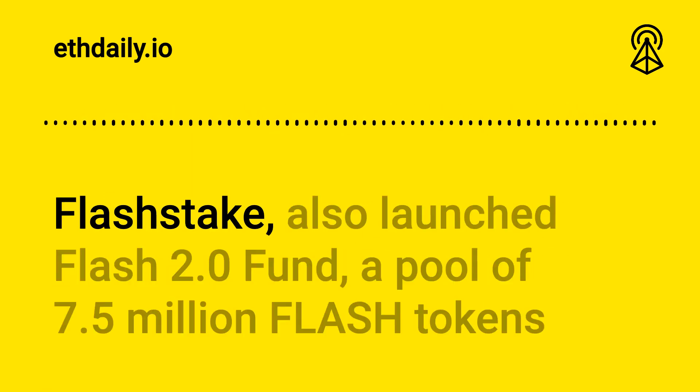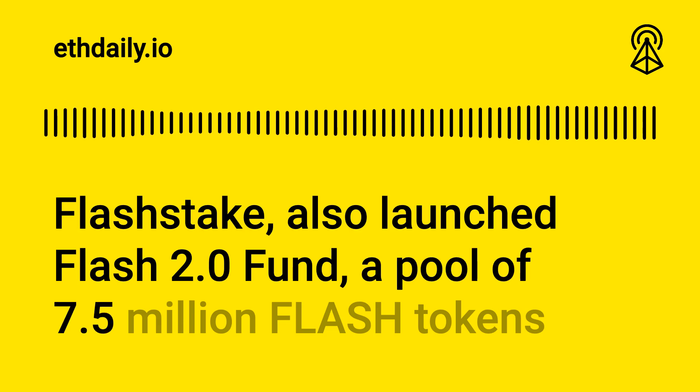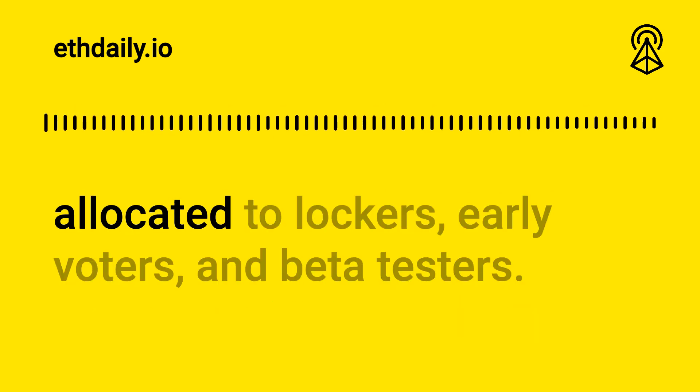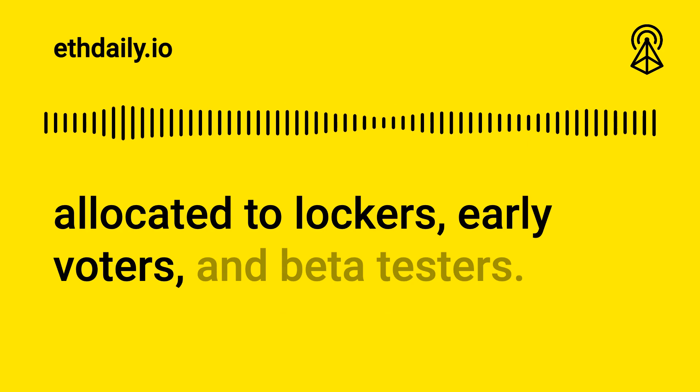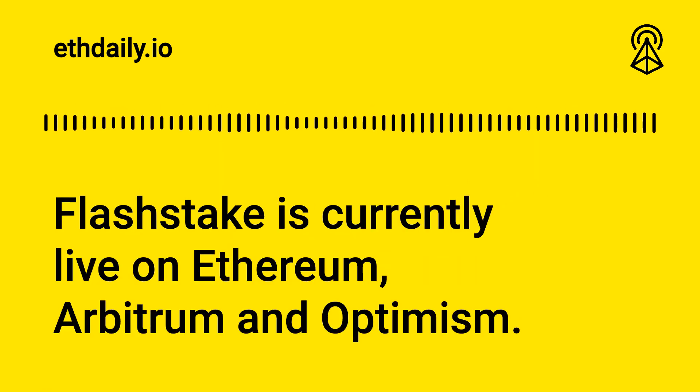Users will also be able to use vFlash tokens to vote on time vaults in exchange for a percentage of real yield voting rewards. Flash Stake also launched the Flash 2.0 Fund, a pool of 7.5 million Flash tokens allocated to lockers, early voters, and beta testers. Flash Stake is currently live on Ethereum, Arbitrum, and Optimism.